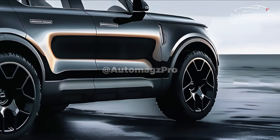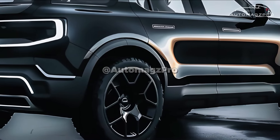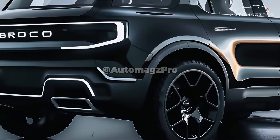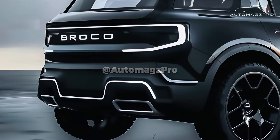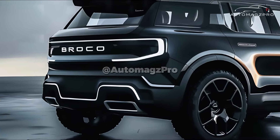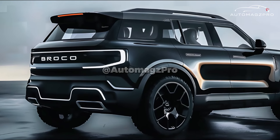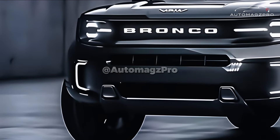There is also potential that the prototype has ground clearance higher than the standard 8.8 inches the Bronco Sport currently achieves. Additionally, the tire selection is a significant indicator to consider, according to information provided by the photographer who captured the prototype.